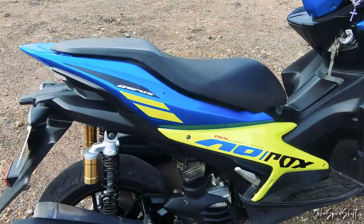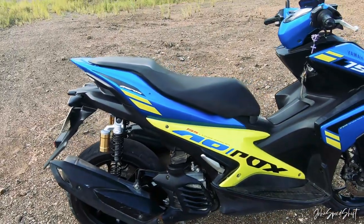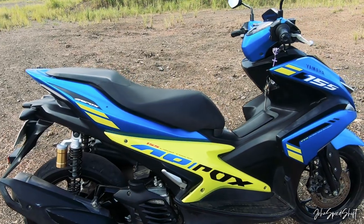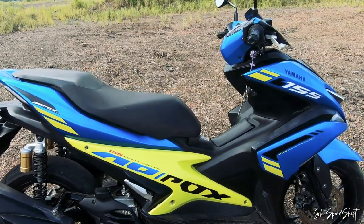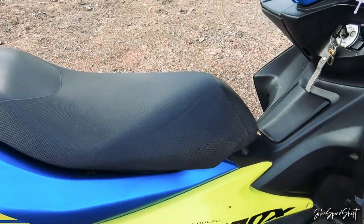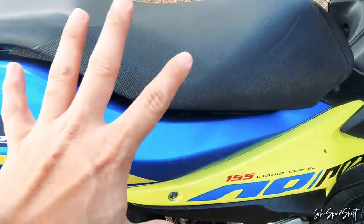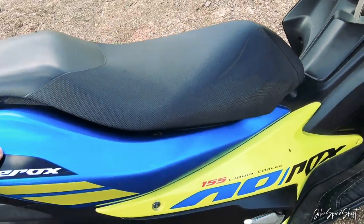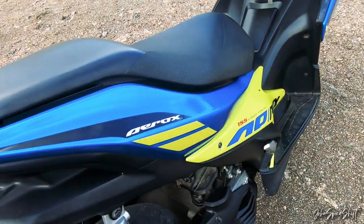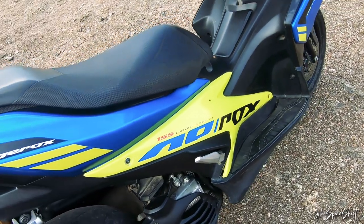So here's the bike up close. The size is medyo large compared to other scooters with smaller displacements. When I first saw it, I thought wow, it looks great and big. By the way, these fairings are not stock — I installed Thai fairings I ordered online when the bike was new.